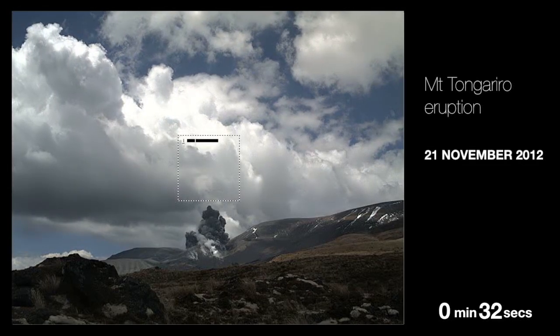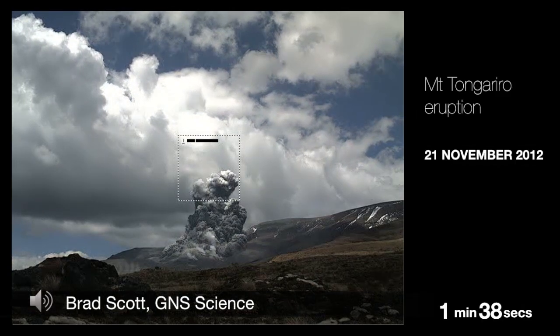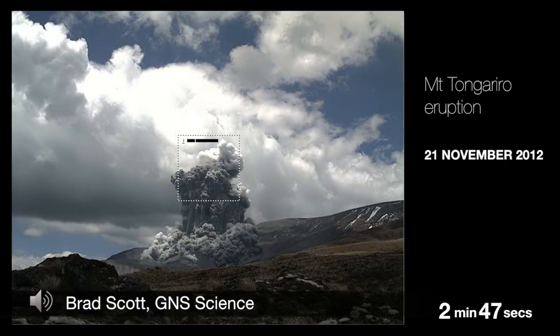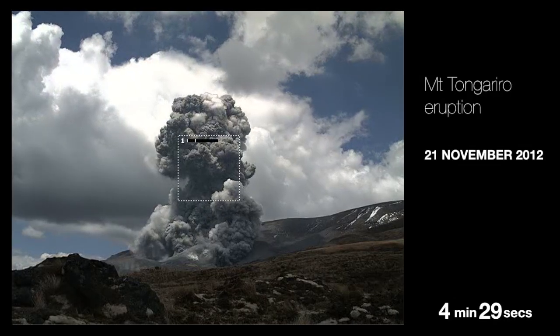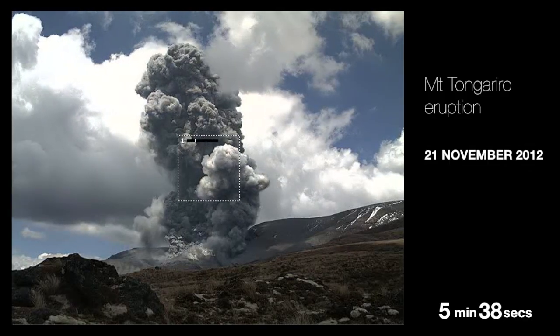On the 21st of November, Te Māori erupted on a beautiful fine day and many of us were fortunate to actually see the eruption. We captured some really beautiful, spectacular footage on our webcam. The technology we use captures an image every second, and we're able to splice those one-second images together and make a short video clip.